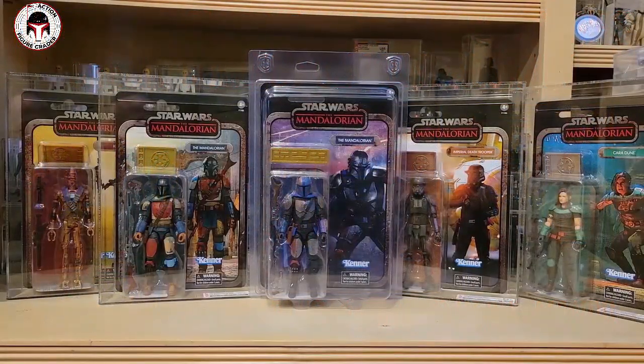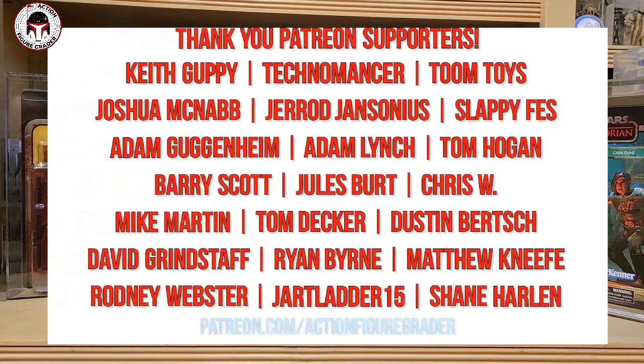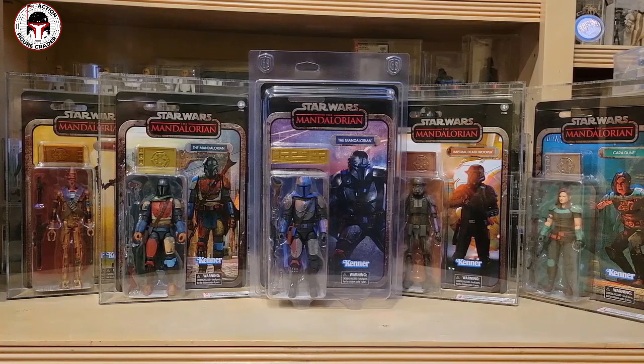What's up YouTube, it's the Action Figure Grader coming back with another video. If you ever needed evidence of why my collection room is completely out of space, look no further than my Black Series Credit Collection. They take up a ton of space, but I've got a Black Series Credit Collection Heavy Infantry Mandalorian graded by CAS that I'm going to give away in this video, so stick around towards the end.